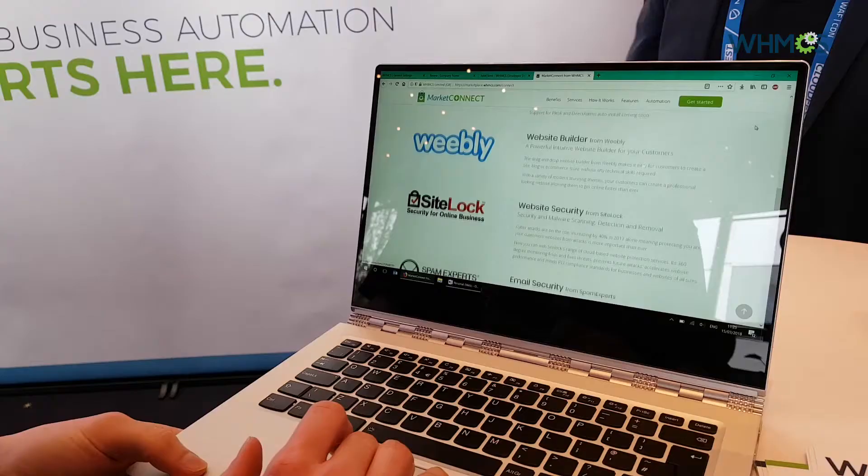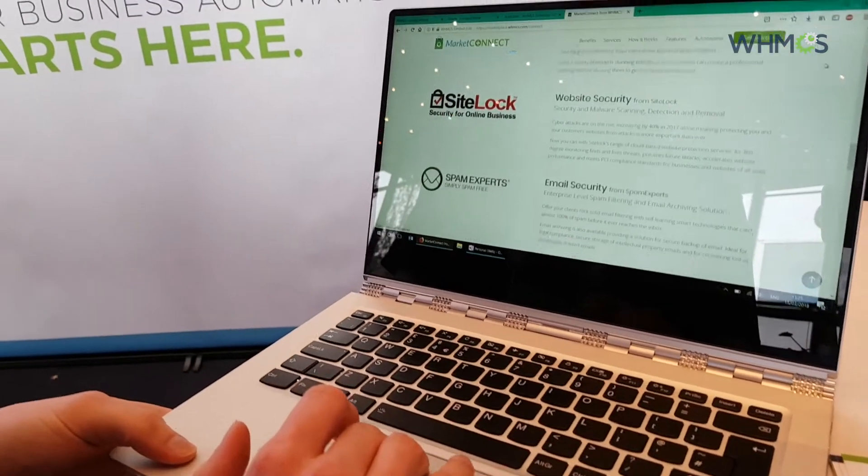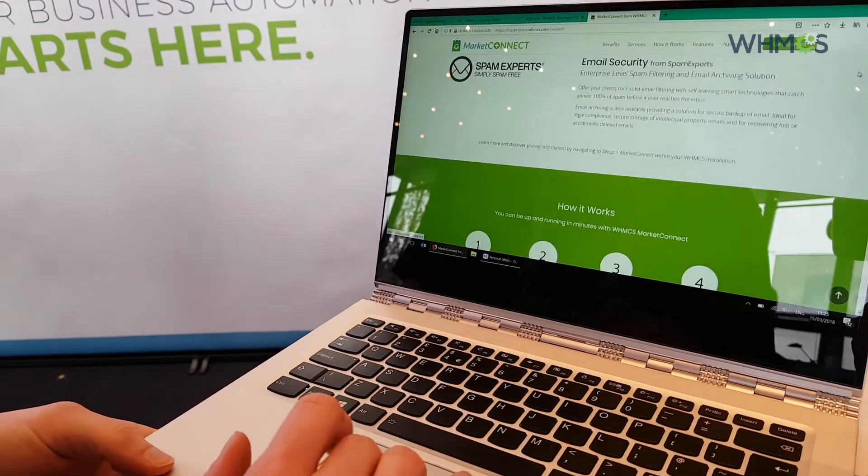WHMCS has done a great job automating the process, so when we say it's easy, it actually really is easy. It's almost within minutes that you can be up and selling with WHMCS and Weebly combined. Our whole philosophy at Weebly is that we have the easiest website creator available to hosts to really maximize conversions.